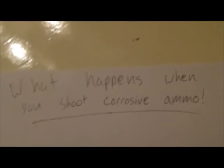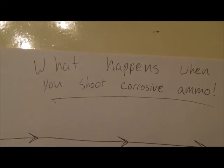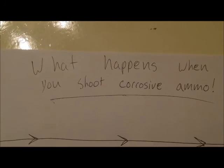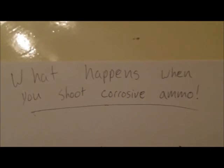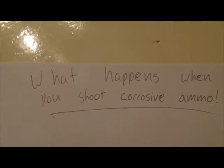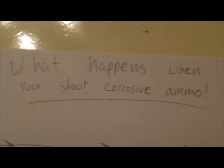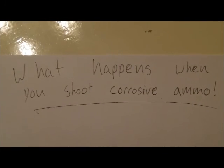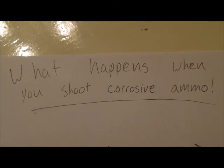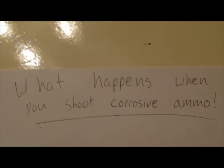Tonight I want to talk about an offshoot of the video I did last night. I got to thinking about why corrosive ammo is so frowned upon and why it has such a stigma. When you talk about corrosive ammo, it kind of conjures images of acidic chemicals eating into your gun, which is sort of the truth but not really.